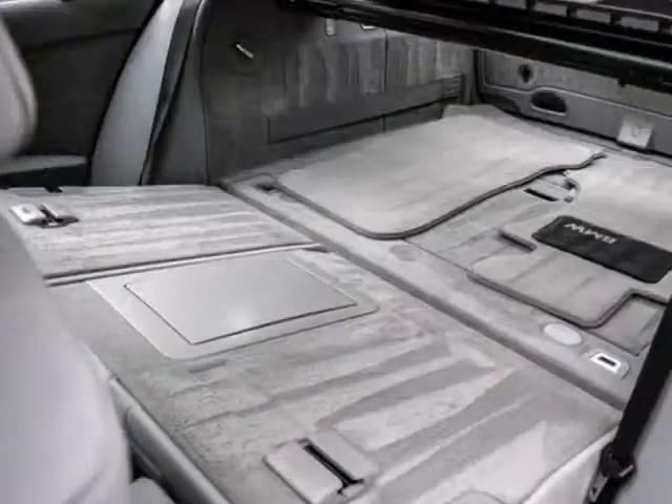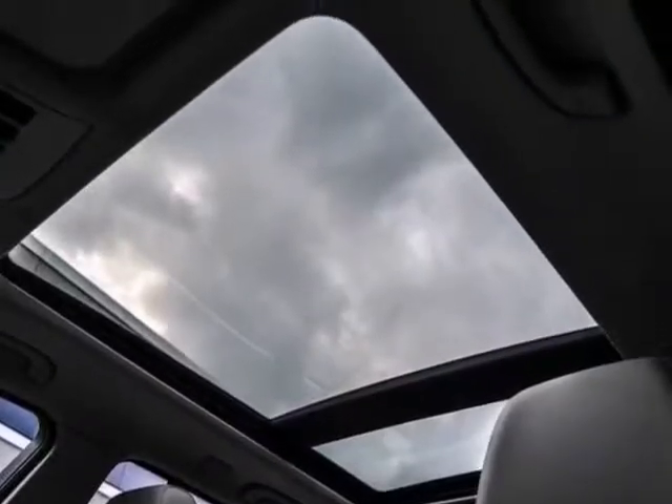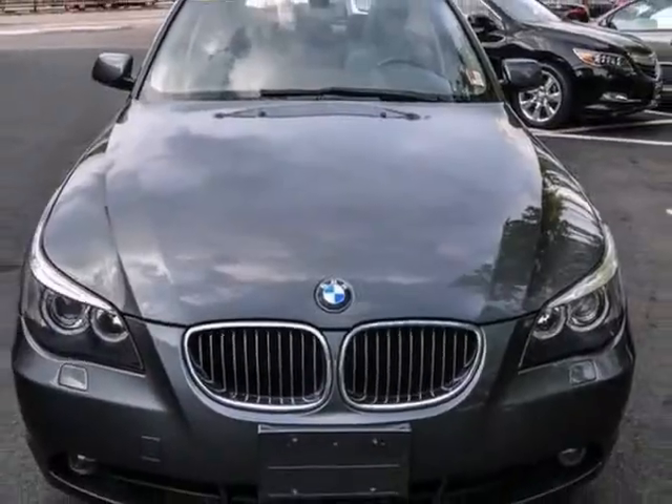It has a clean Carfax and features all-wheel drive, dual-zone air conditioning, a power moonroof, keyless entry, and a security system. Come take it for a test drive today.